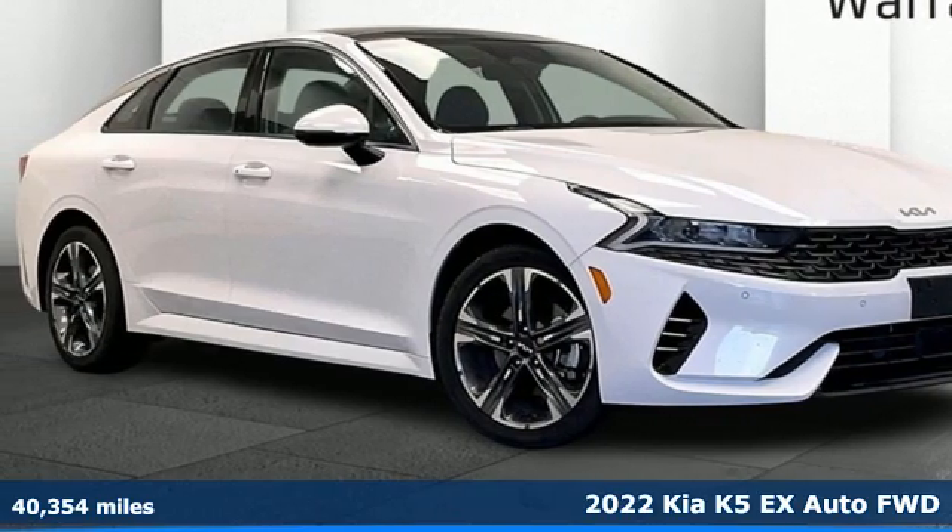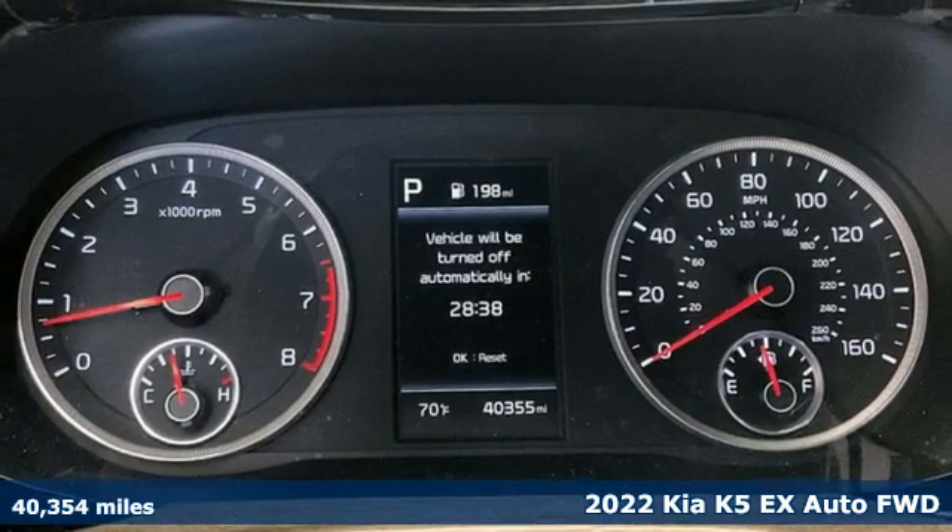It's a 2022 Kia K5. Kia, designed for fun, driven for thrills.